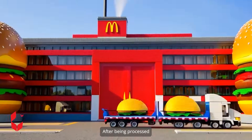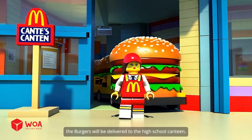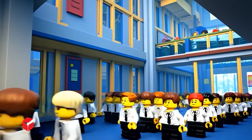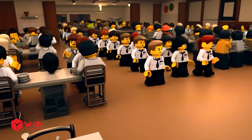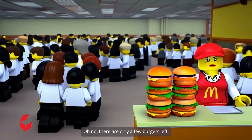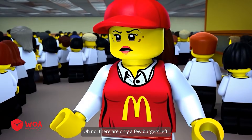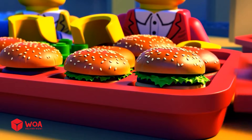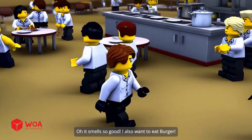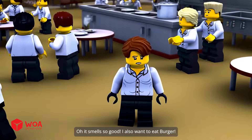After being processed, the burgers will be delivered to the high school canteen. Burger is always the best seller in the canteen. Oh no, there are only a few burgers left. Almost out of burgers — what to do? Oh, it smells so good. I also want to eat a burger.